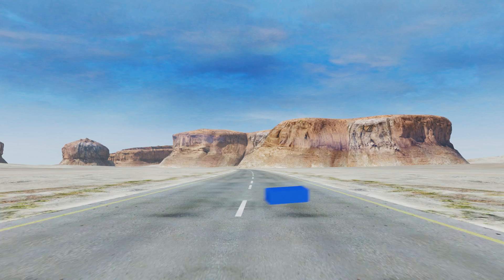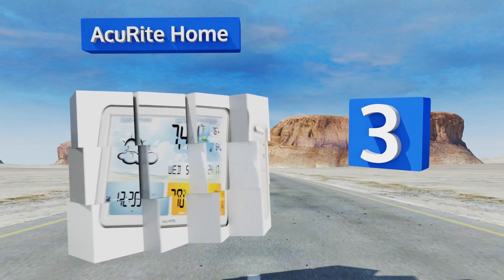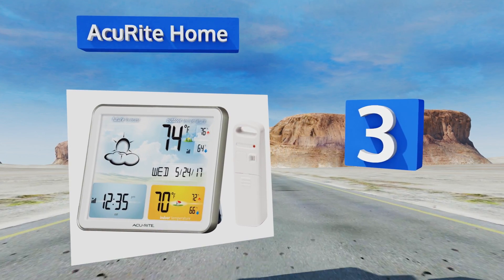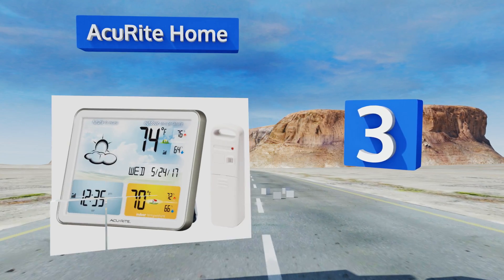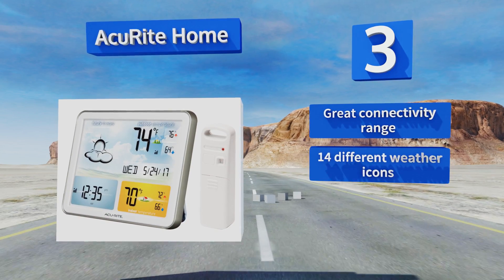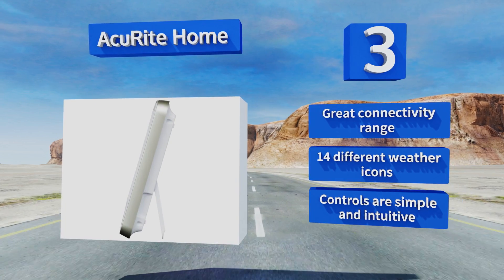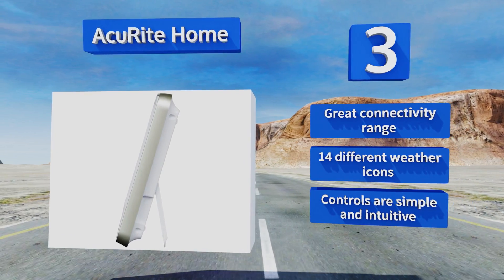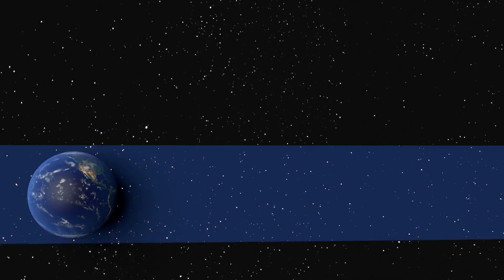Nearing the top of our list at number three, the colorful display of the Accurite Home is both pleasant to look at and highly informative. It comes with a wireless sensor meant to be put outside so you can have accurate, up-to-the-minute temperature information from the comfort of your bed. It features a great connectivity range, 14 different weather icons, and simple and intuitive controls.